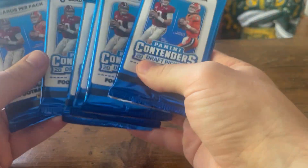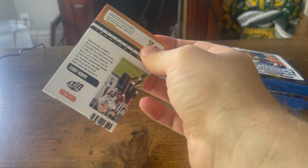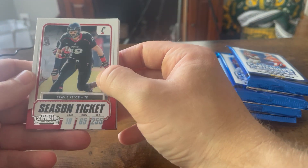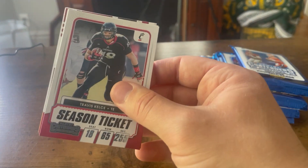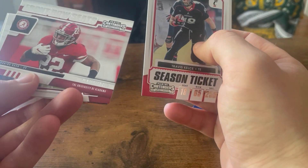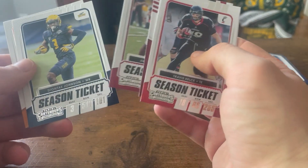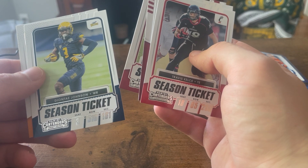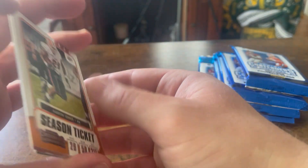Got a couple packs here, I'm gonna start with this one. We're looking for that autograph. Oh, Travis Kelce — that's pretty cool. So it isn't just guys from this year's draft class, it's guys in general. Rokan Smith there, Najee Harris — just got drafted by the Steelers. Amari Cooper, Deontay Johnson — I think that's Toledo. Aaron Jones, UTEP — man, stinks.